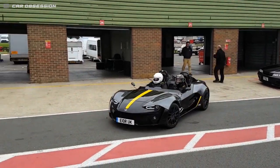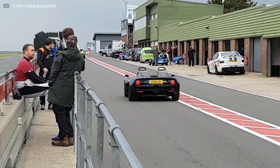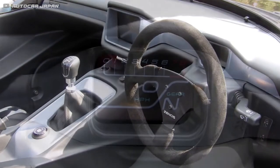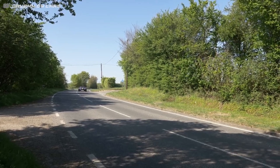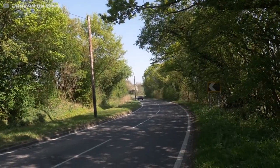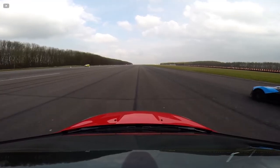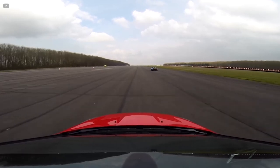Now when I say almost as fast, I don't mean in terms of acceleration — not for the base E10 anyway. It's powered by a relatively tame Ford EcoBoost 2-liter four-cylinder motor making 200 horsepower even. The rear-wheel drive and lightweight chassis means it can still outrun most Fords, but with 0-60 rated at 4.5 seconds, the E10 isn't going to be beating any McLarens off the line. That's why two other trims were introduced shortly afterwards, called the E10S and the E10R.